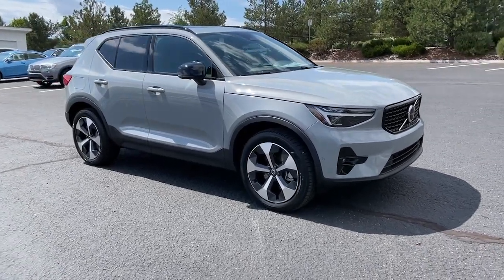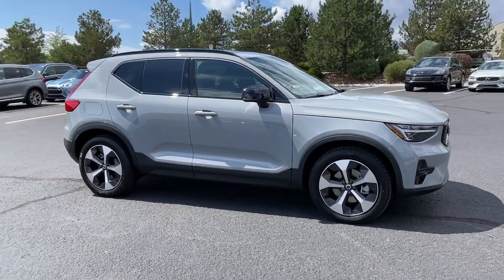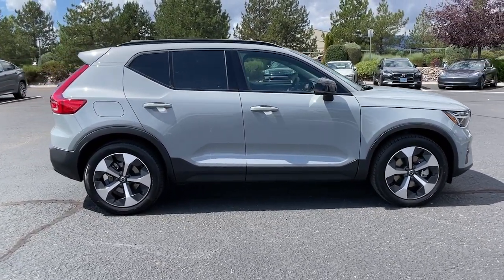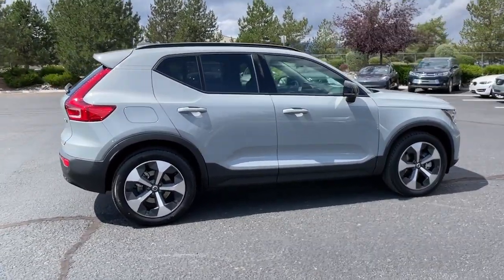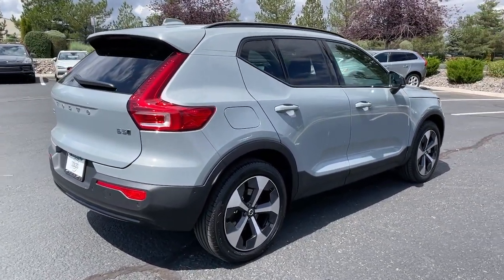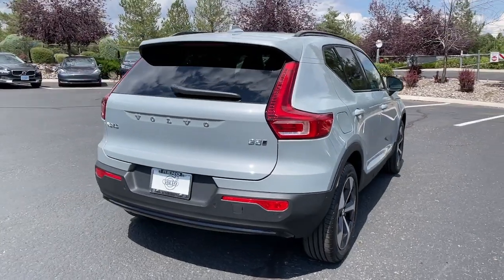Get into the 2024 Volvo XC40. Make travel a beautiful experience in this refined XC40. Its tasteful modern cabin sets a tone of comfort and stylish luxury, while its advanced safety features offer unparalleled peace of mind.